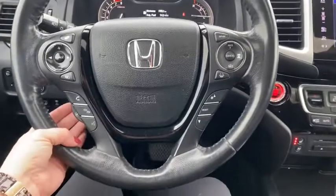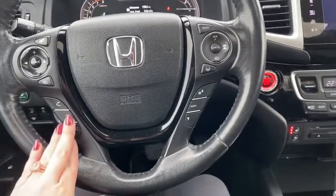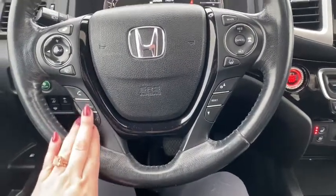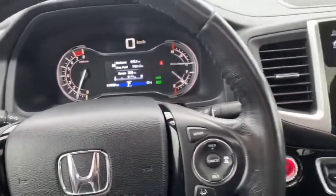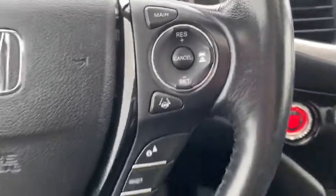The steering wheel is leather wrapped and heated all the way around. We're going to have our connectivity — Android Auto, Apple CarPlay, and Bluetooth connectivity right here on the steering wheel. We also have automatic high beams, lane keep assist, and adaptive cruise control.